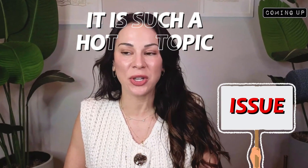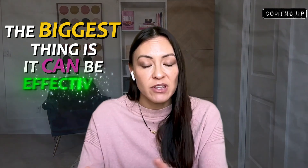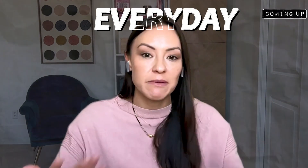It is such a hot topic issue. The biggest thing is red light therapy can be effective in the three to six month time frame, but the long term effects have not been studied. If you have something at home where you can do this every day, it can be effective.